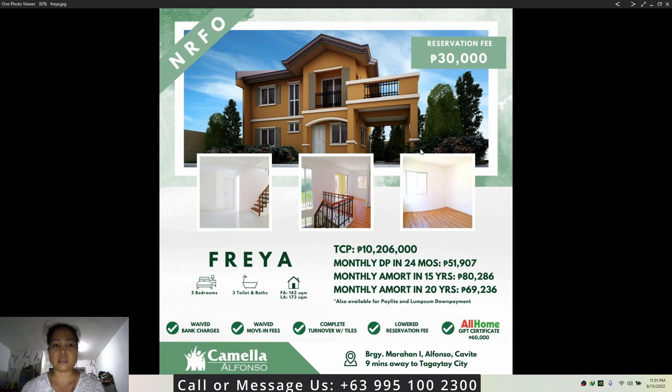Let's talk about the promos and discounts when you buy this property. We have waived bank charges, waived move-in fees, complete turnover with bills, a lowered reservation fee of only thirty thousand pesos, and you get an Allhome gift certificate worth sixty thousand pesos.